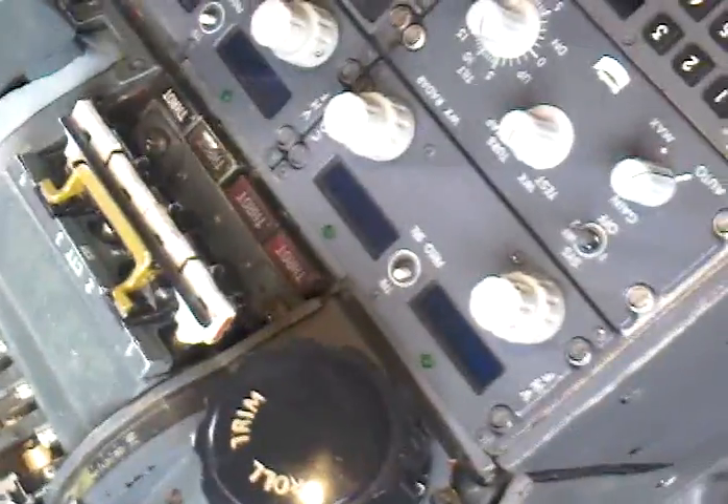More switches down here for radio and navigation equipment. And then up in the middle panel here, we've got autopilot and autoland switches controlled.